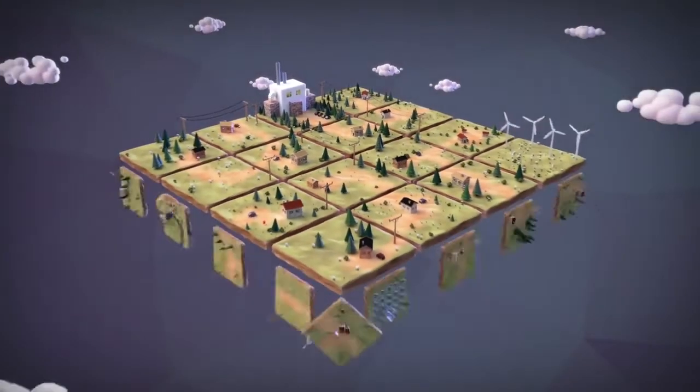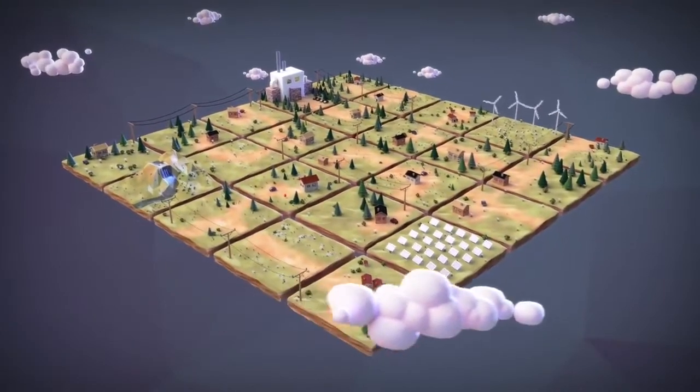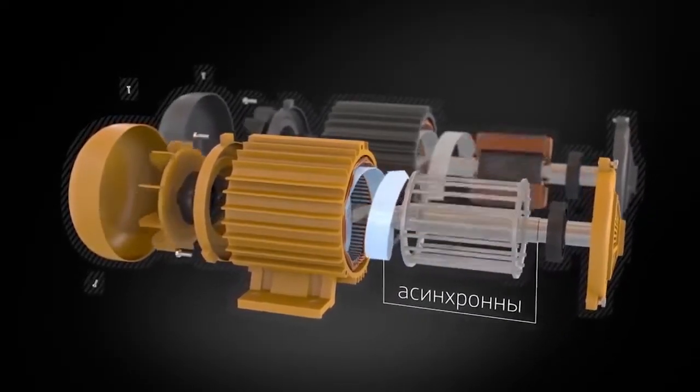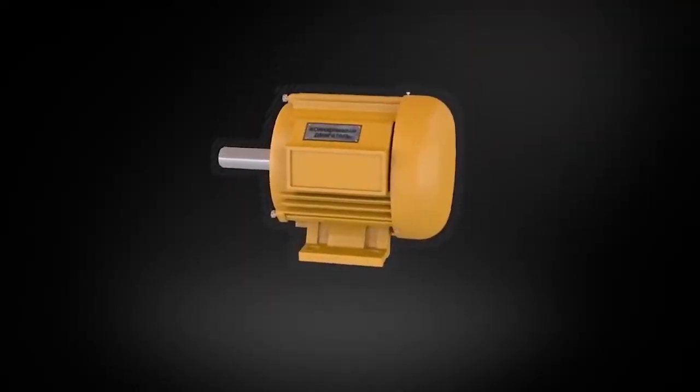We need more productive, energy-efficient, and environmentally-friendly solutions. The project of Duinoff's induction motors offers an absolutely new and unique combined winding technology called Slavyanka.